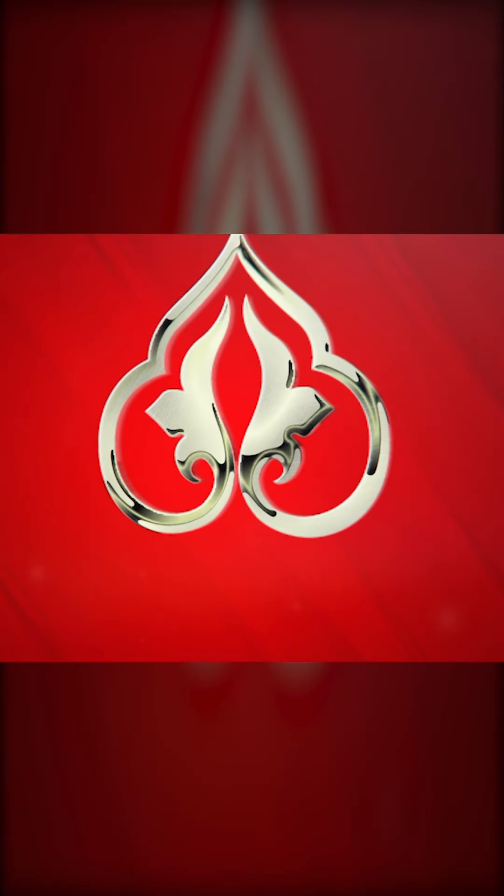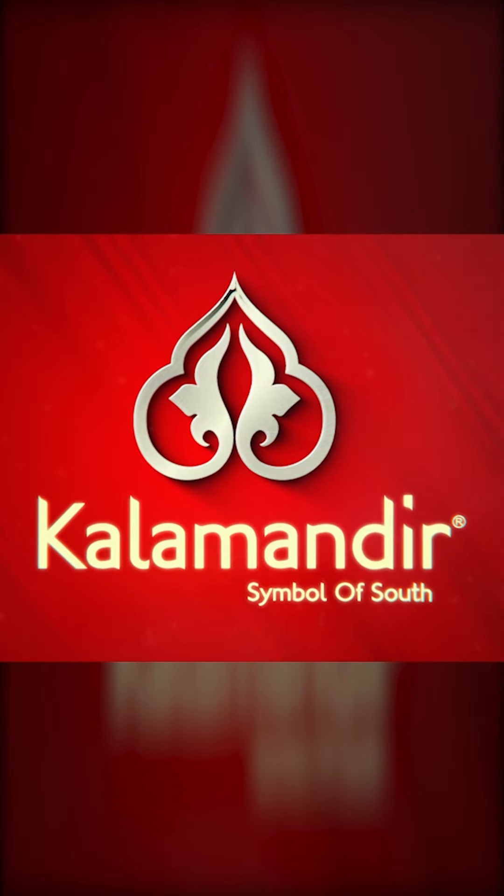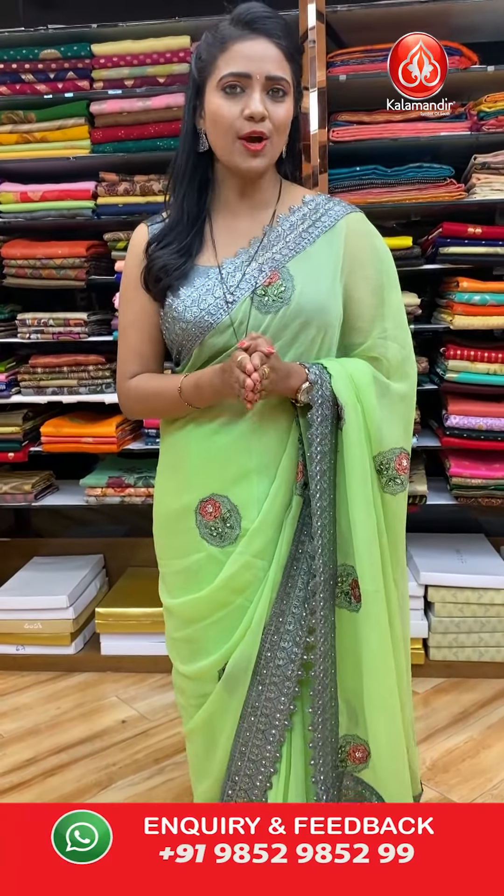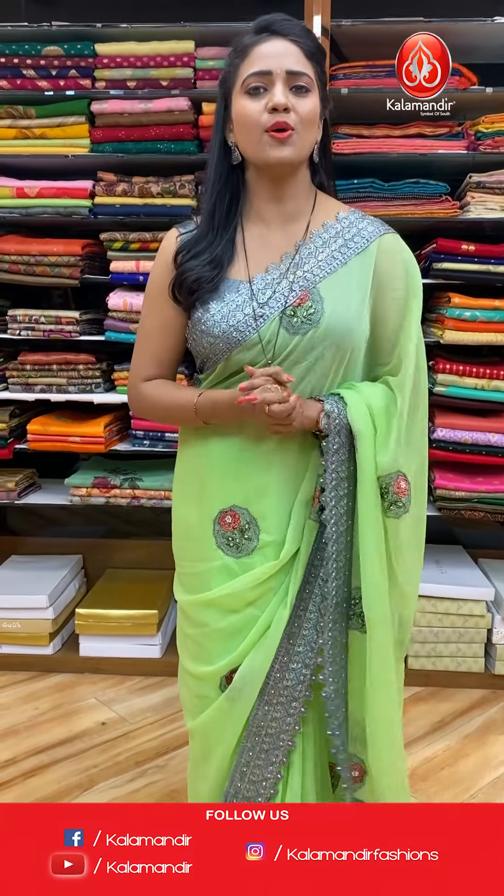Welcome to Kala Mandir YouTube channel, this is Radhika. Today I am here with a lovely and amazing collection — Benarasi Pattu sarees at flat 1000 rupees. That's an amazing and exciting offer from Kala Mandir. I am going to showcase exclusive colour combinations and also different patterns.